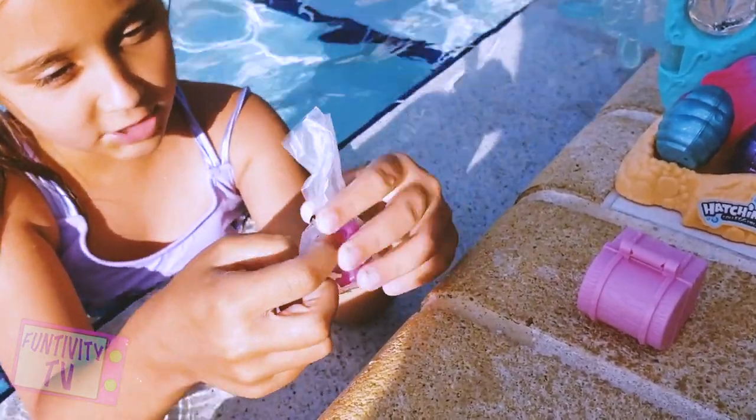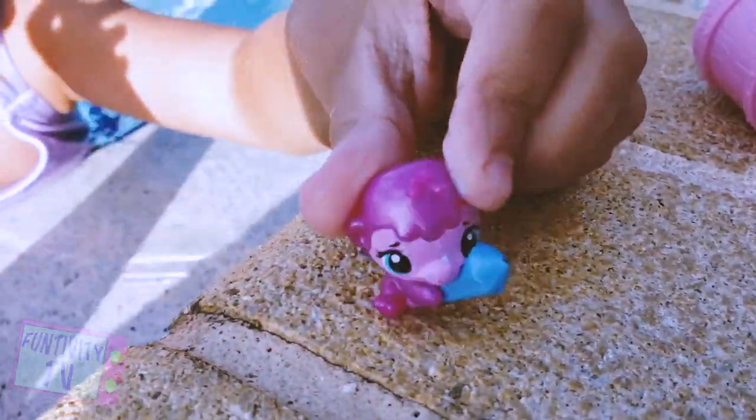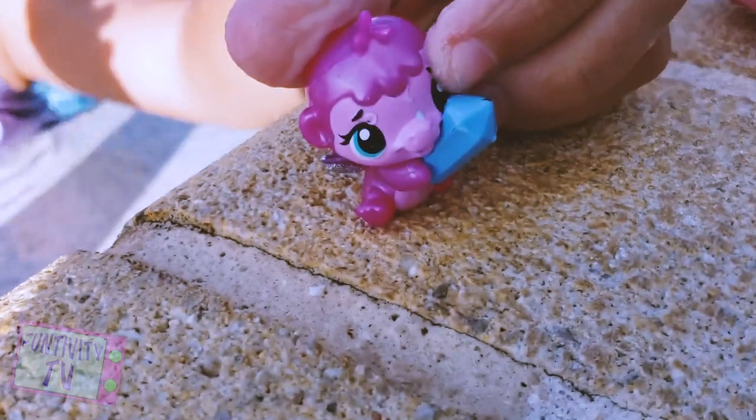Oh, it's a little monkey with a gem! This is what I got — it's a monkey holding a gem. It's so cute.